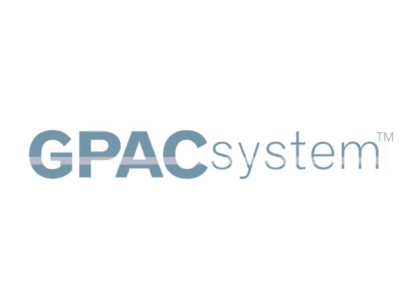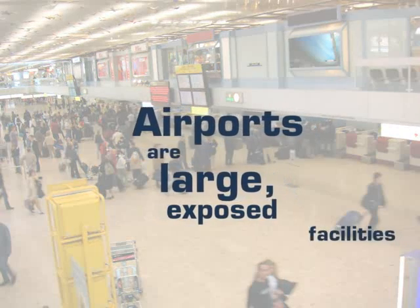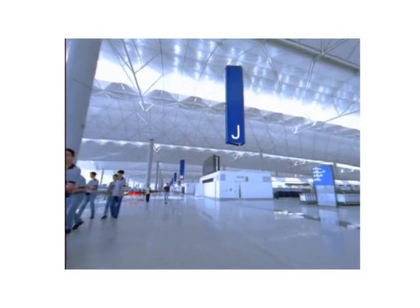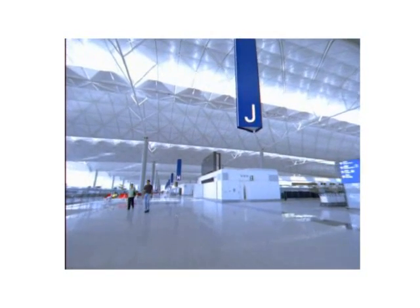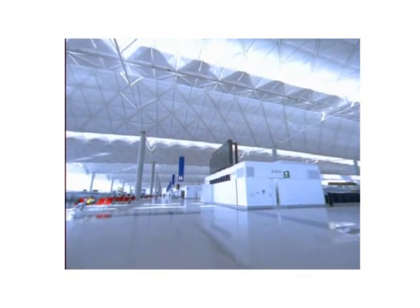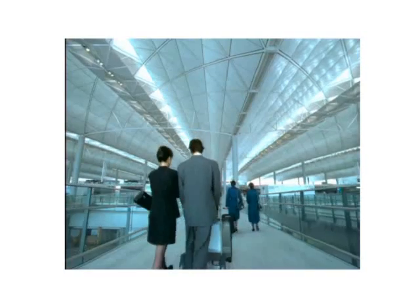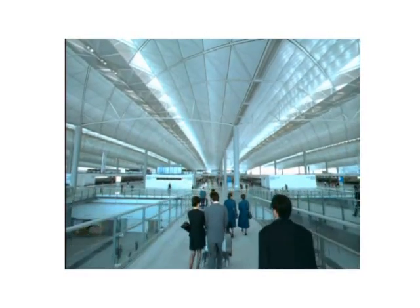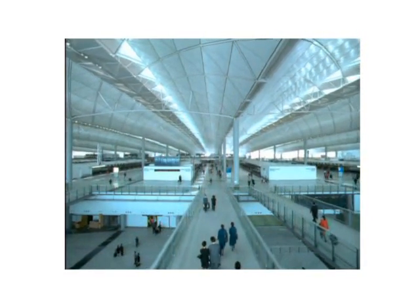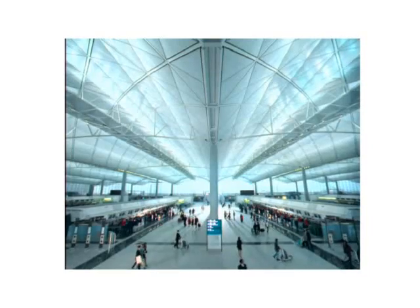Protect your investment. Major infrastructures such as airports require multi-layered protection systems — systems that utilise the buffer zone provided by perimeter definition, intrusion detection, public and private access control, the various check-in points and ad hoc mobile detection capabilities.